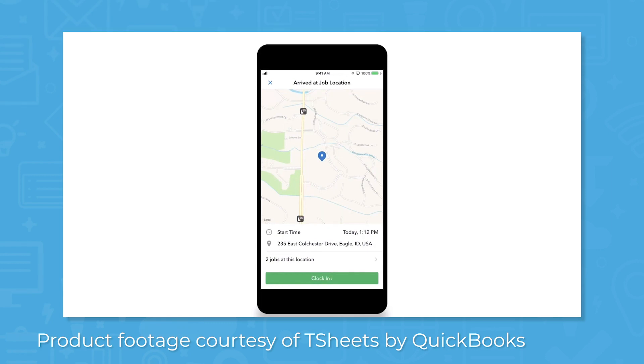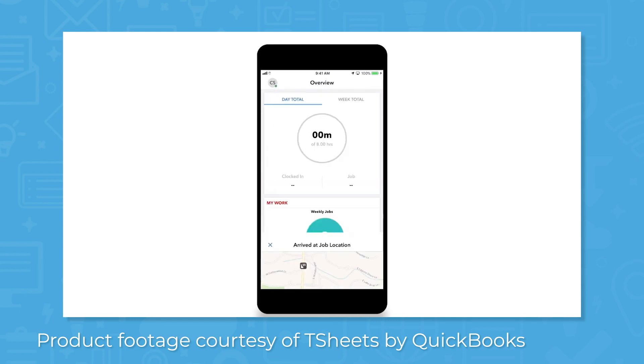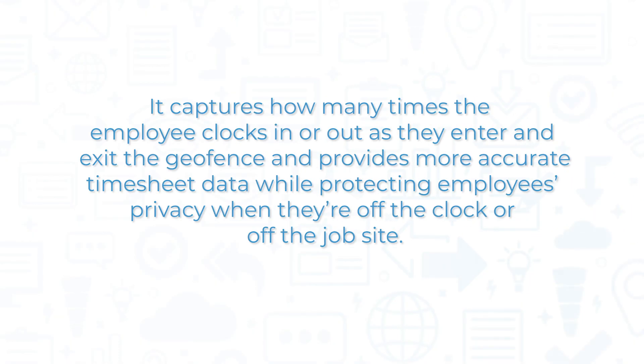TSheets' time tracking and GPS tracking features allow you to increase accountability through geofencing. When working on a job site, employees with the TSheets mobile app will be notified to clock in or out when they enter or leave a preset job site. It captures how many times the employee clocks in or out as they enter and exit the geofence, and provides more accurate timesheet data while protecting employees' privacy when they're off the clock or off the job site.